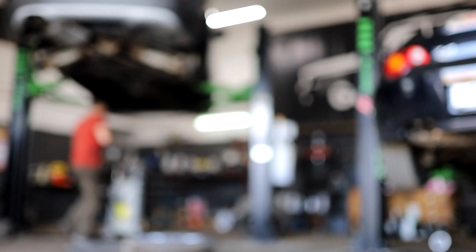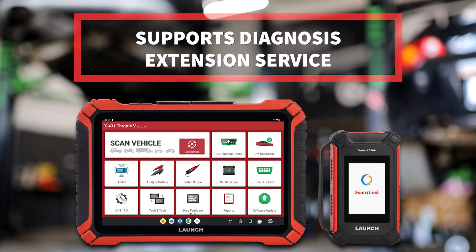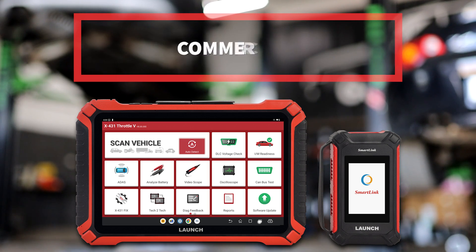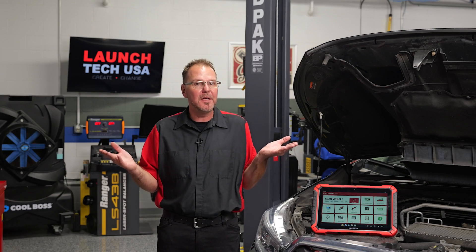If you're a shop that does more than just service automobiles, you're in luck. The new Throttle 5 supports diagnosis extension service for a variety of vehicle models, including commercial, motorcycle, and new energy battery pack inspection, giving you the flexibility you need to do more with less. No need for multiple scan tools in the shop if you have the new Throttle 5.